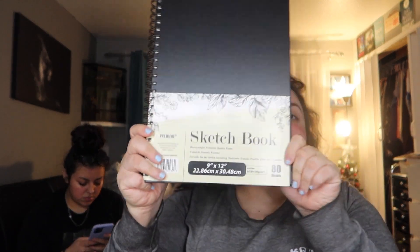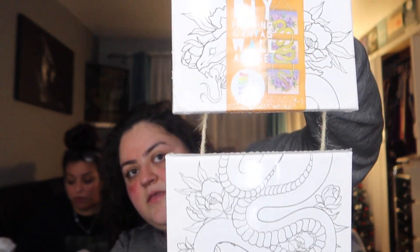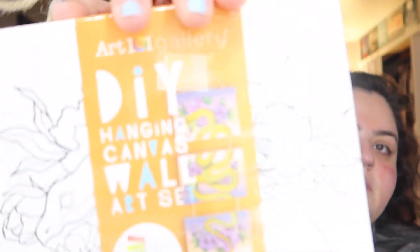At Five Below I got a sketchbook and my sister got one too. She also got these canvas kits — they come in different designs like flowers and a snake. You paint them however you want and hang them up — super cute. She also got this fancy pen that came with its own ink refills.